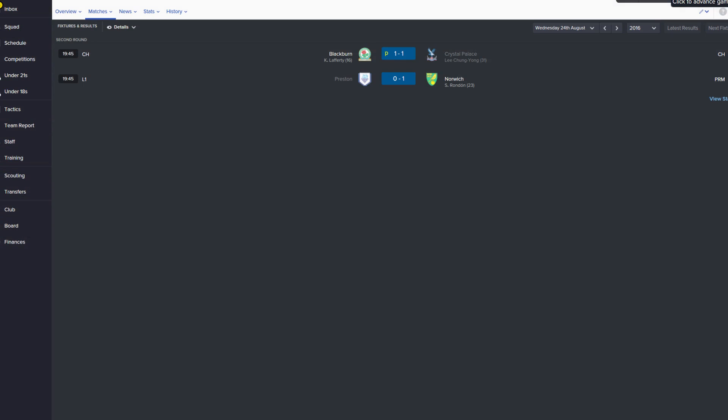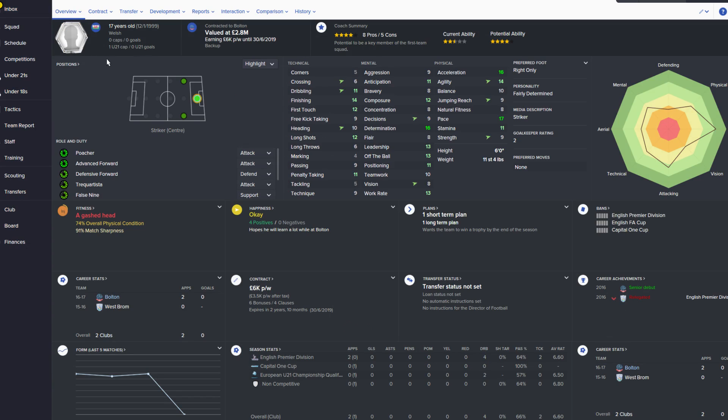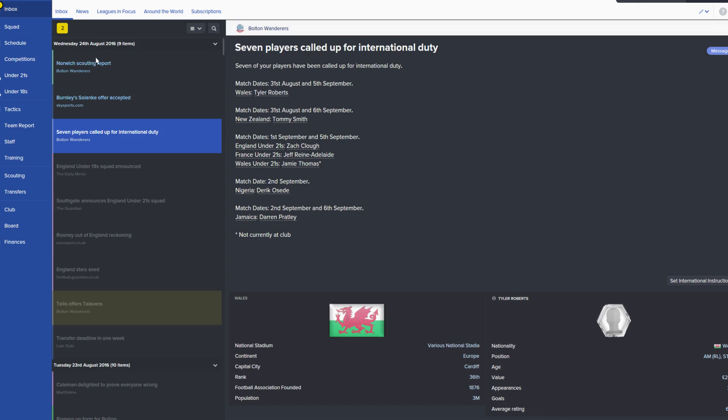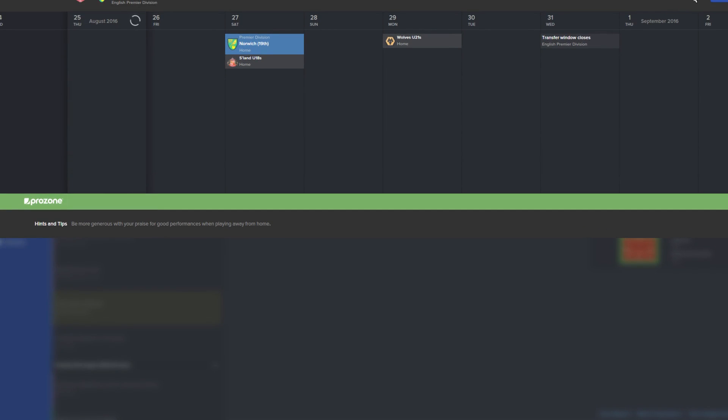Seven players called up for us. Wales — oh, Tyler Roberts is straight into the senior squad! Brilliant. Tommy Smith — New Zealand. Zach Clough from England under-21s. Geoff Thomas, Derek Stendhal, Darren Pratley. Nothing too amazing, apart from Roberts getting a Welsh call-up.